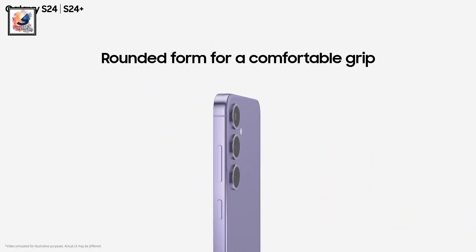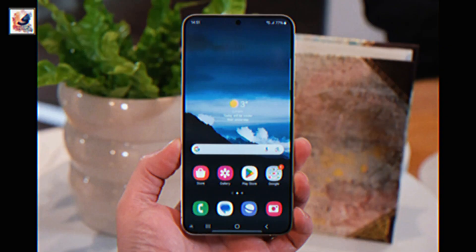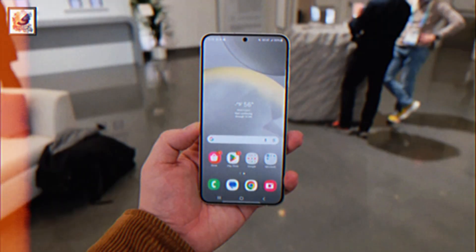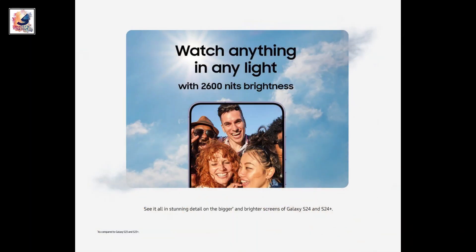The smartphone is built with Gorilla Glass Victus 2 on the front and back with an aluminium frame. The Galaxy S24 Plus features a 6.7-inch WQHD+ 120Hz Dynamic AMOLED display for the first time, and a peak brightness level of 2600 nits.